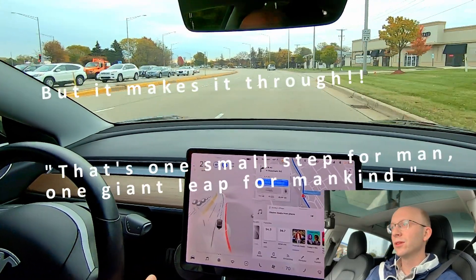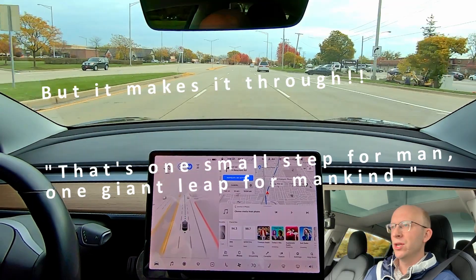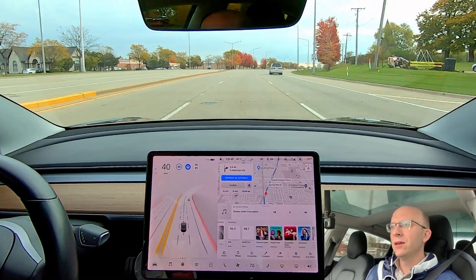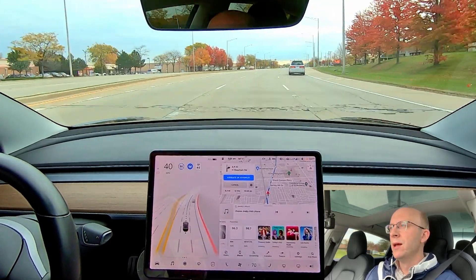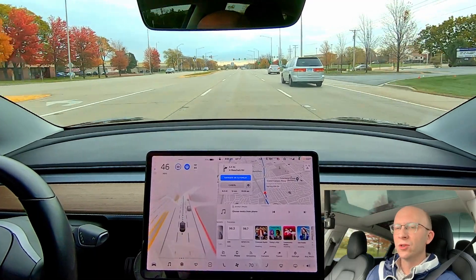So it probably looked like a drunk driver. What I've realized is that there are neural nets, machine learning, and artificial intelligence, but I have not seen any of that yet. I think it's happening in the background possibly, but it's going to be a while until you see that happening in real time.